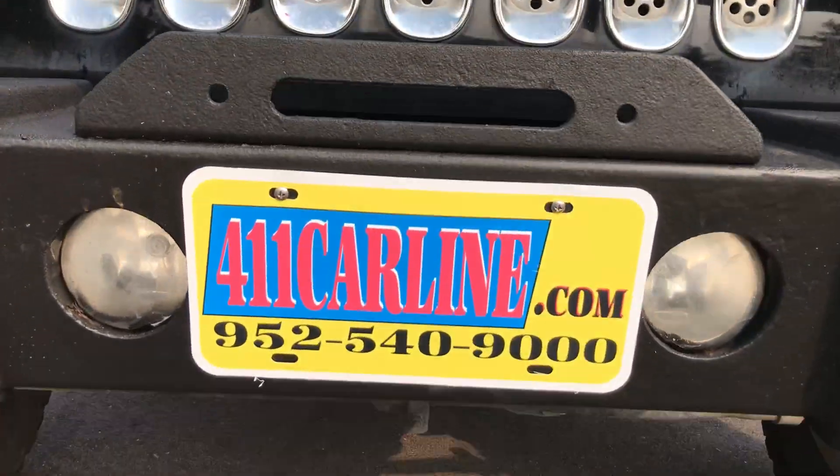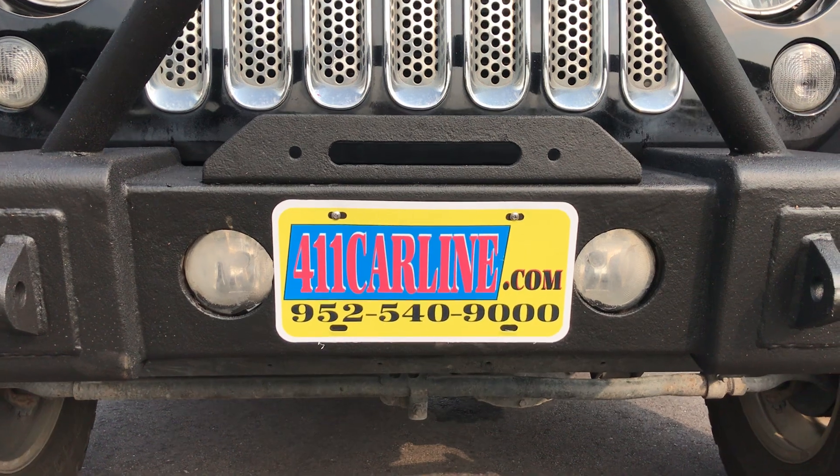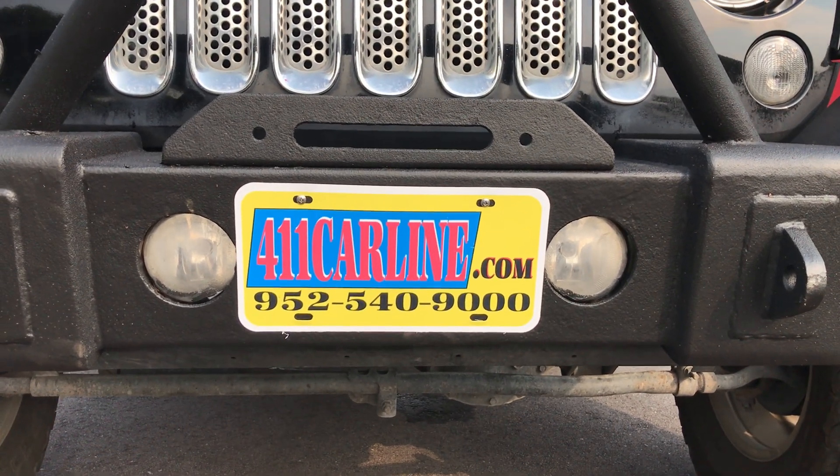Welcome to 411carline.com. You can find us at 411carline.com. You can give us a call at 952-540-9000. Welcome — give us a call to ask any questions or to set up an appointment.